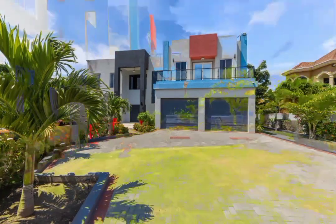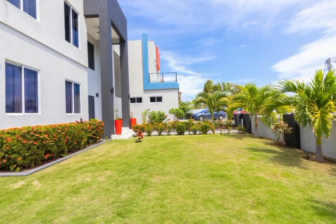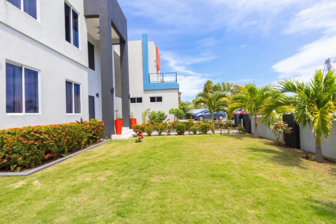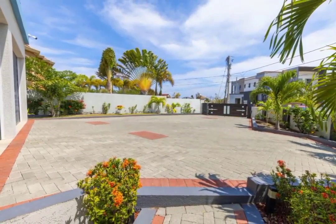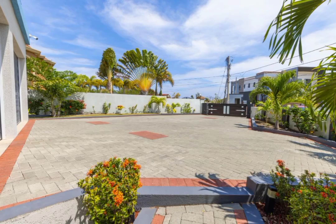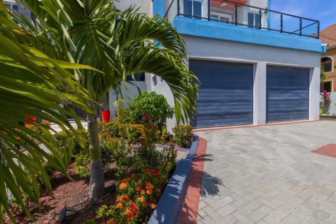This immaculately structured home sits on approximately 11,000 square feet of well-manicured lawn, with a beautifully paved, expansive driveway leading to the automatic roll-down shutters of the double garage.